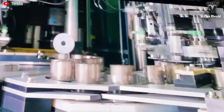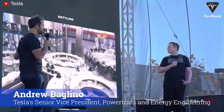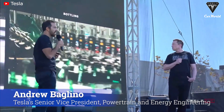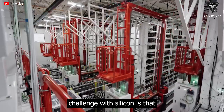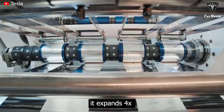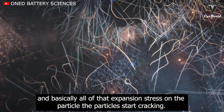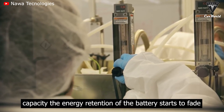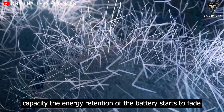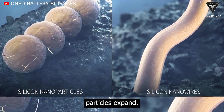Tesla still hasn't used silicon for the anode of the 4680 battery even though it saves on costs. Andrew Baglino, Tesla's senior vice president of powertrain and energy engineering, explains: the main challenge with silicon is that it expands four times when fully charged with lithium. All of that expansion puts stress on the particle — the particles start cracking, they start electrically isolating, you lose capacity, the energy retention of the battery starts to fade, and it gums up with a passivation layer that has to keep reforming as the particles expand.